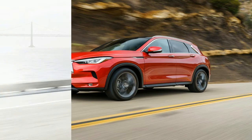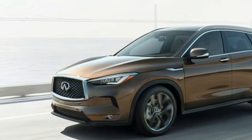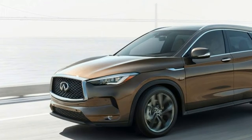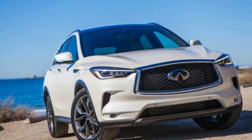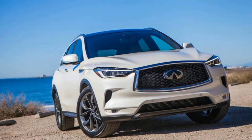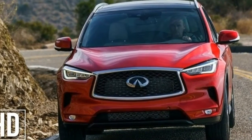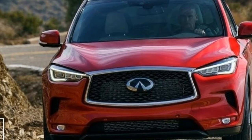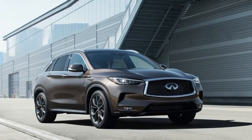The 2019 Infiniti QX50 is built on an all-new platform featuring a front engine, front-wheel drive based layout. Engineered with flexibility of application in mind, this platform sets new standards for refinement, rigidity, and interior space in the compact premium crossover segment.